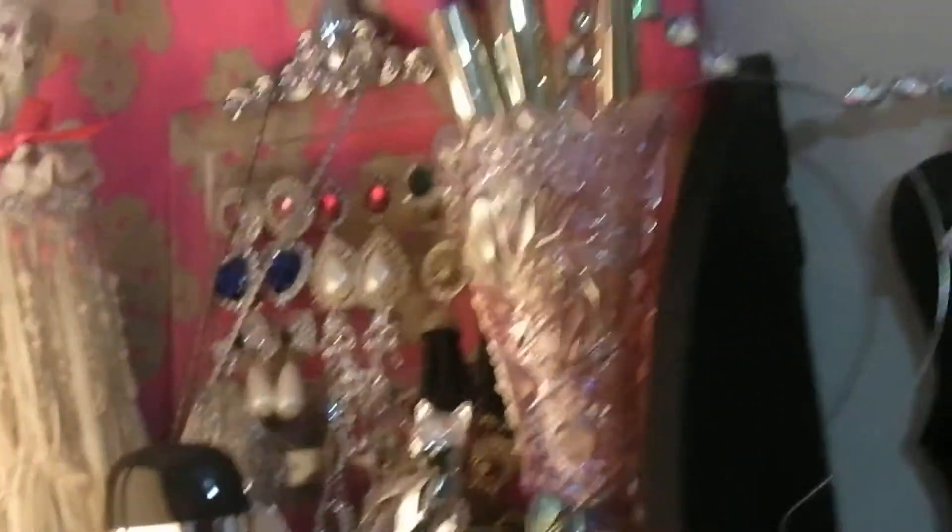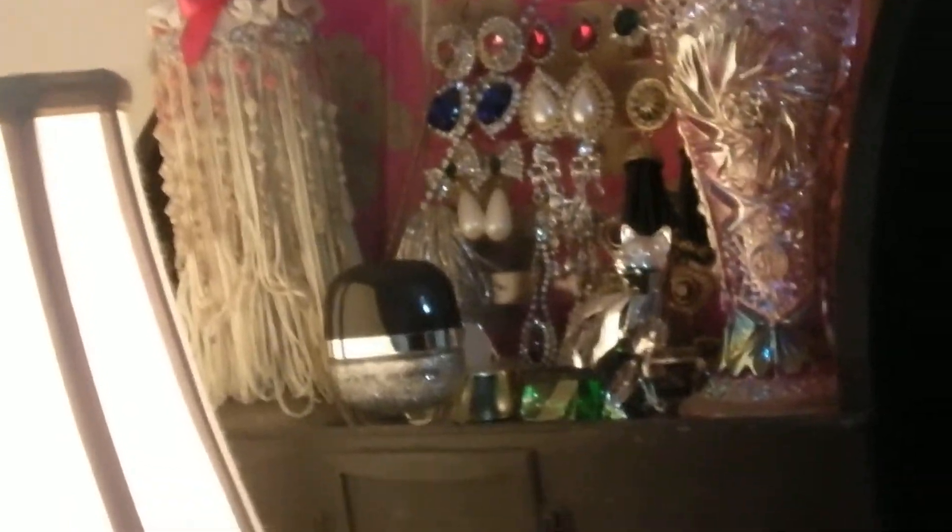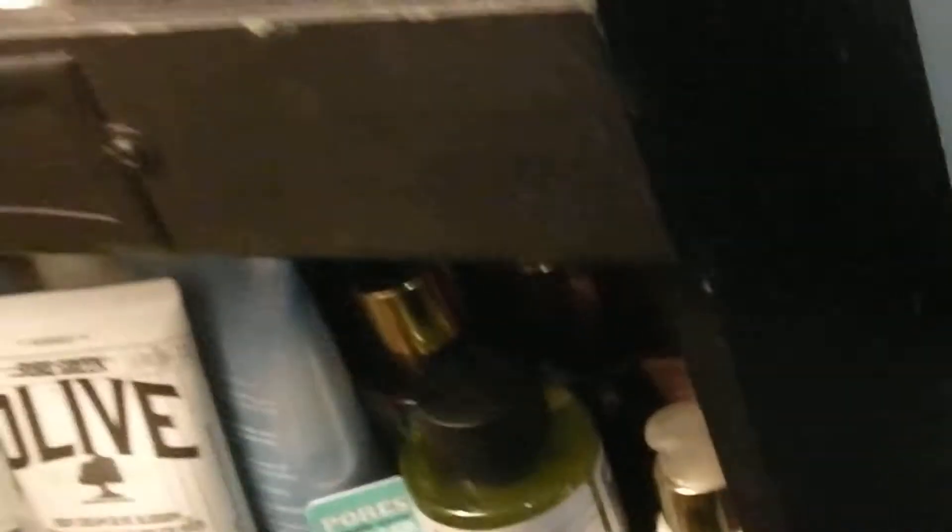I just have some odds and ends stuff. There are my unicorn brushes by Tarte, some old earrings that I wore back in the 80s that I love, and some lipsticks I still have in the boxes. Behind that — let me move that — is a bunch of products that I've got extras of, so they're back there until I need them.